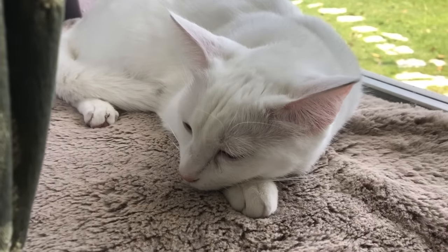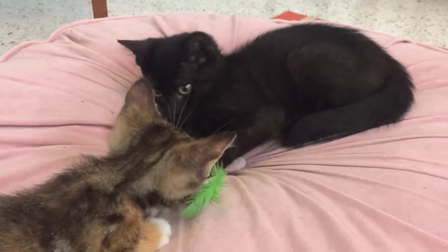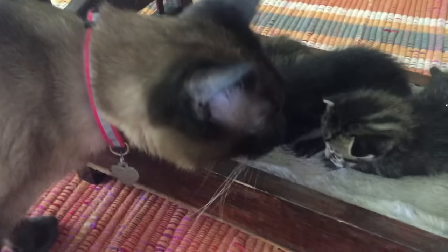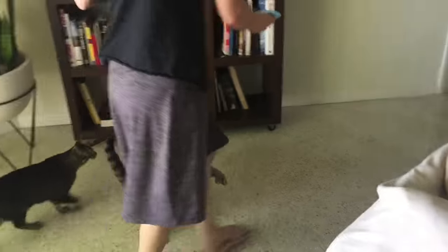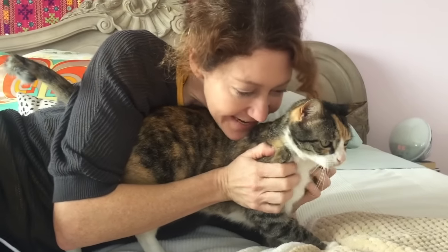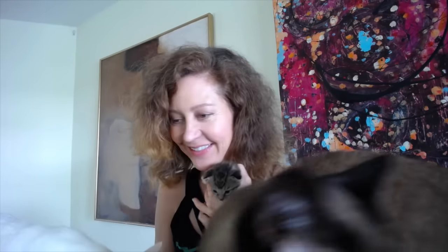The new cat should always have a separate area to sleep while the cats are getting to know each other, even if it's a bathroom or an extra bedroom. Never close away the existing cat — that will only make him feel more threatened and territorial. Until the cats can come to an understanding of social hierarchy on their own, consider your existing cat the dominant one with all free-roaming privileges. It's his house and he needs to feel secure that he isn't being replaced. Spend some time with your existing cat so that he knows that you still love him. This is very important.